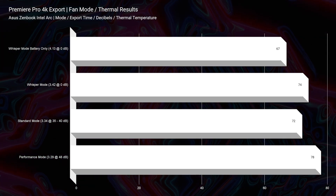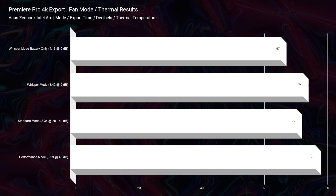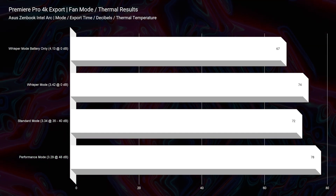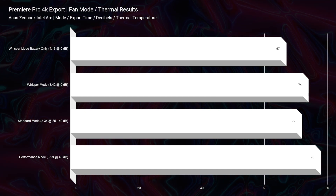The thermal management and fan noise on this laptop were really, really good. The highest fan noise we saw was 48 decibels on performance mode during the 4K export, with an average of 35–40 dB on standard mode at about 72°C. On whisper mode we saw zero decibels of fan noise, which is not always common — a lot of laptops ignore quiet mode under load, but this one held it and still delivered good performance.